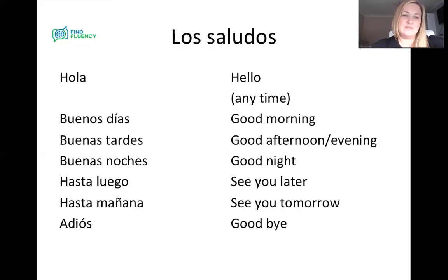So a quick recap: we've got buenos días — good morning. Buenas tardes — good afternoon, good evening. Buenas noches — good night. Hasta luego — see you later. Hasta mañana — see you tomorrow. Adiós — goodbye. And obviously our catch-all, hola.